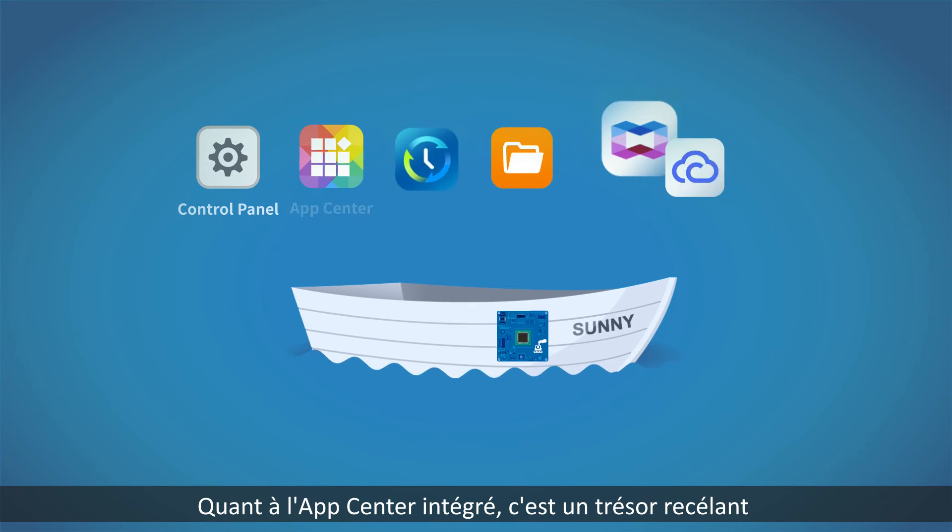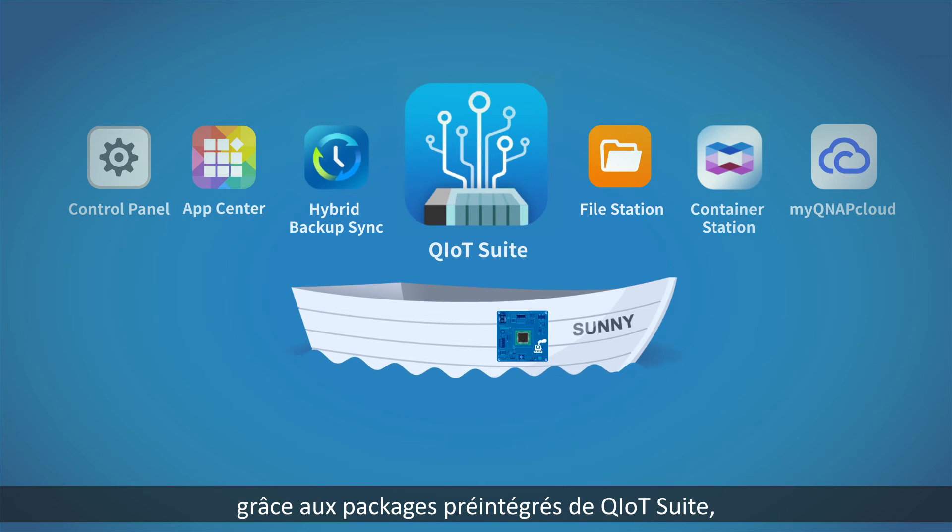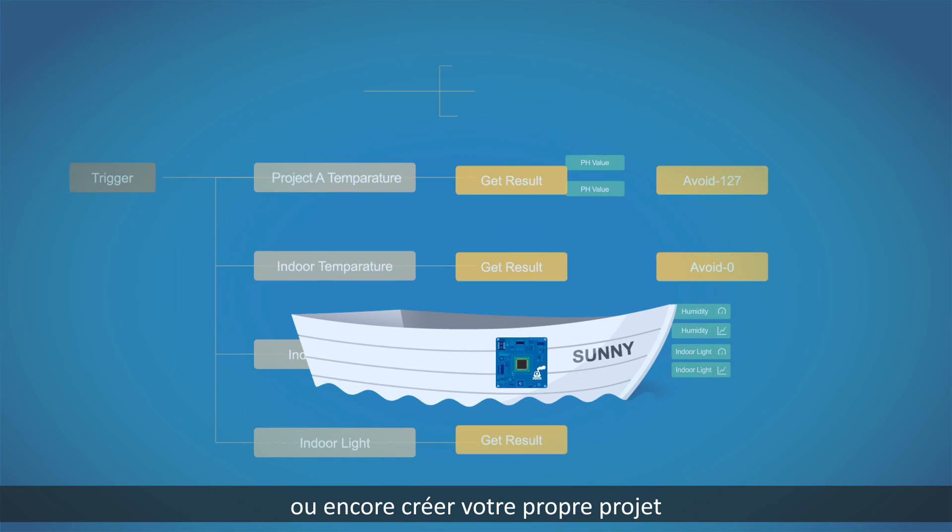The inbuilt App Center is also a treasure trove of new apps and functionalities. You can create as many new projects as you want with the available pre-built packages in Q-IoT suite, or create your own project.